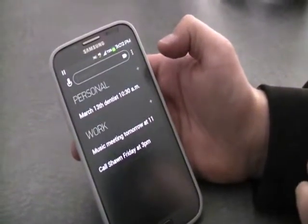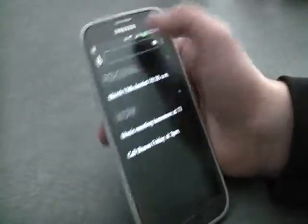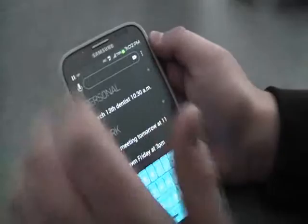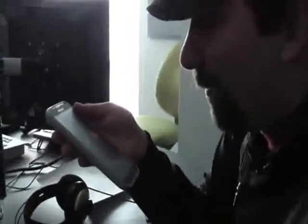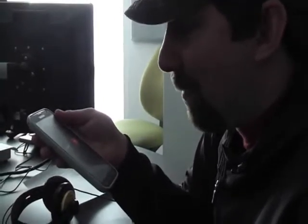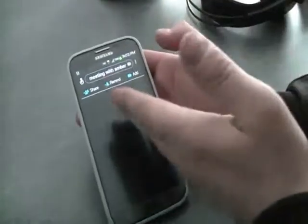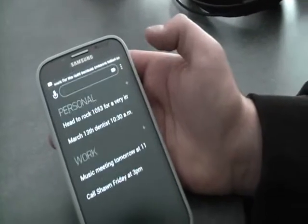Now, as for making an appointment, there's two ways. You can write in what you want to do, or you can use Google Voice. For example: 'Head to Rock 105.3 for a very important meeting with Amber.' Once it loads up, you have your options — you can share, you can remind, or you can add it right there.